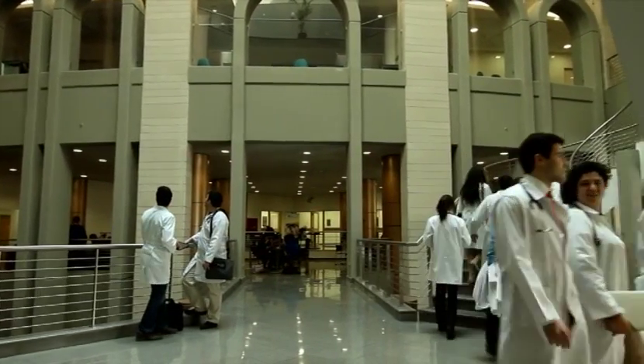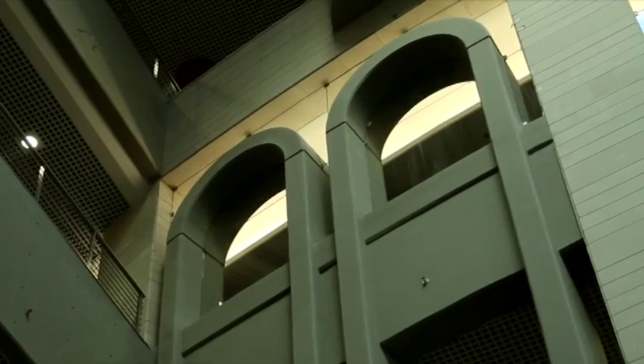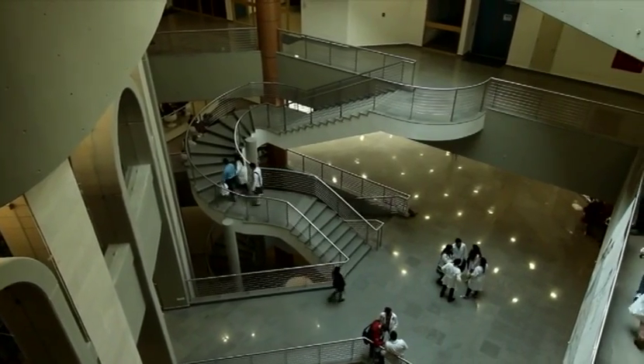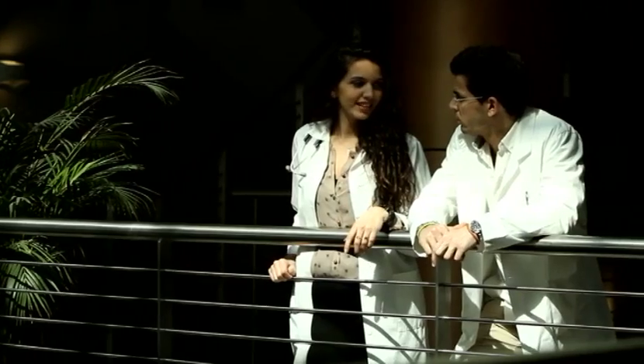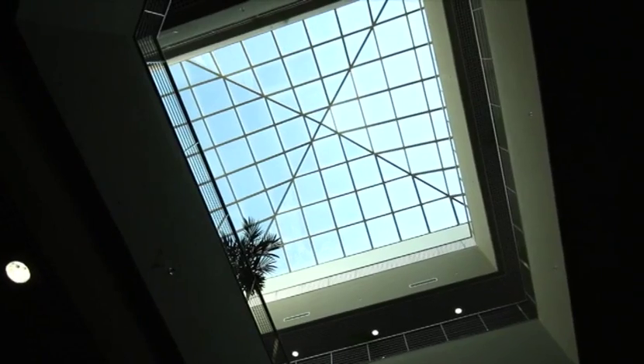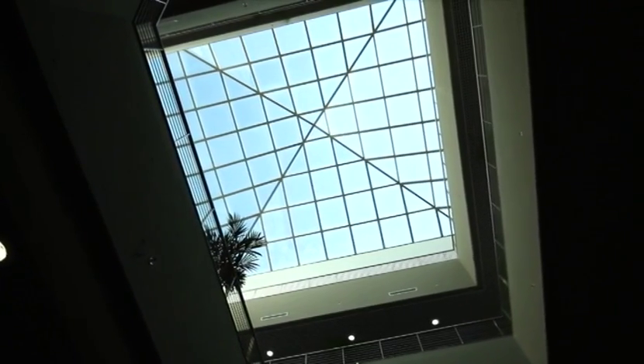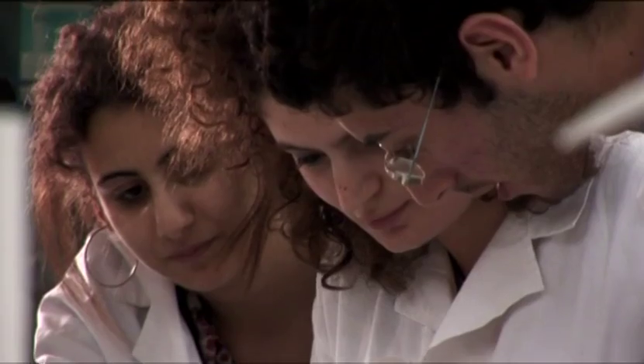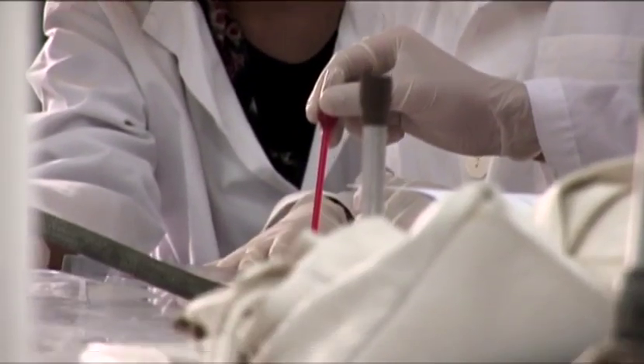The use of space, light, and architecture divides this four-story structure into teaching, research, and administrative space. The modern look of the Health Sciences Center is matched by an innovative approach to teaching. This building will house the School of Medicine, the School of Pharmacy, and also the School of Nursing.